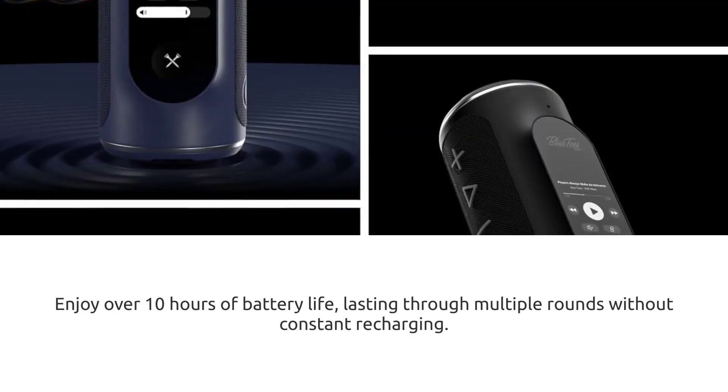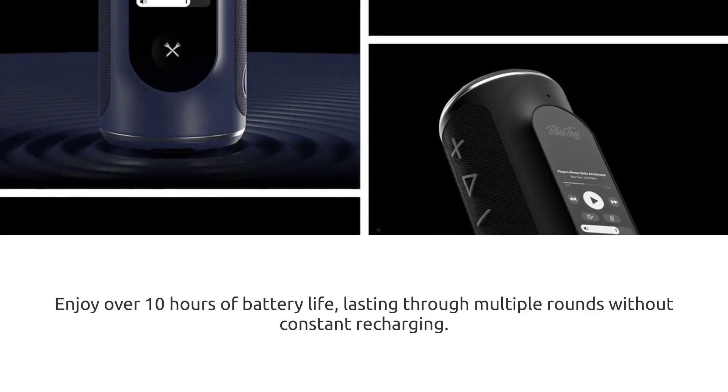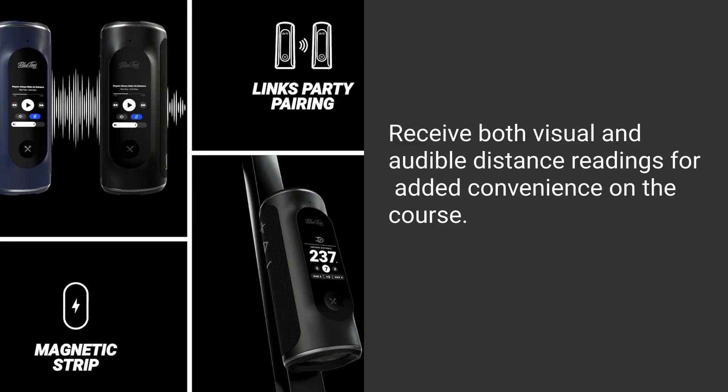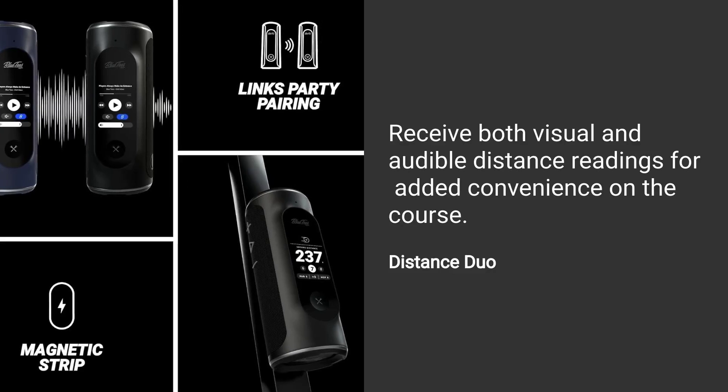Enjoy over 10 hours of battery life, lasting through multiple rounds without constant recharging. Receive both visual and audible distance readings for added convenience on the course.